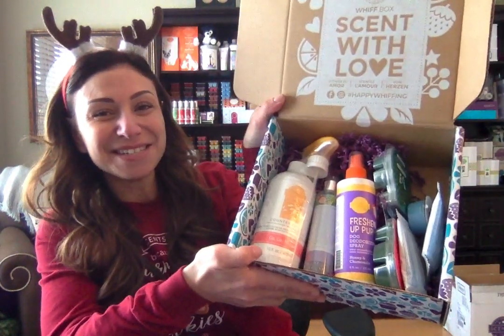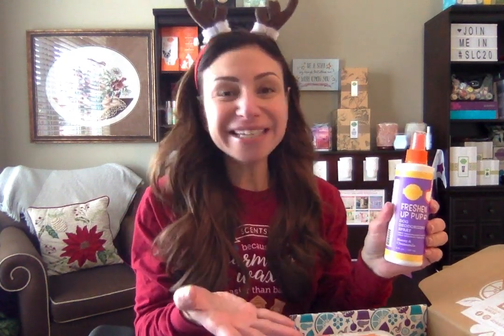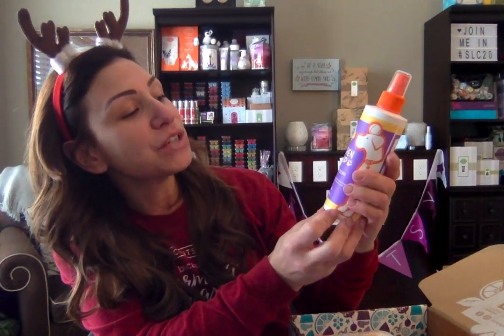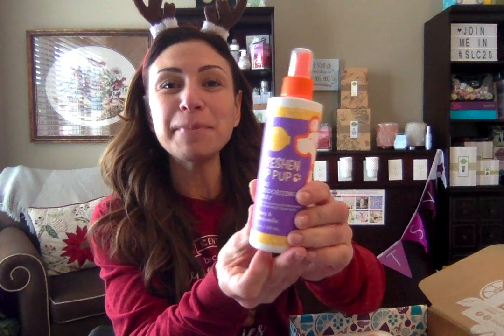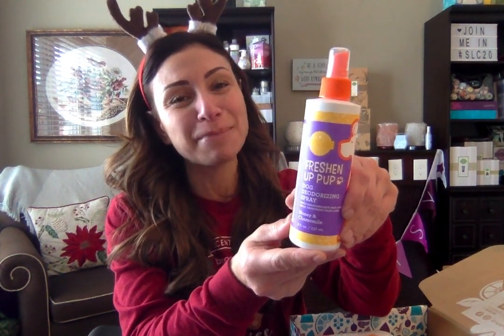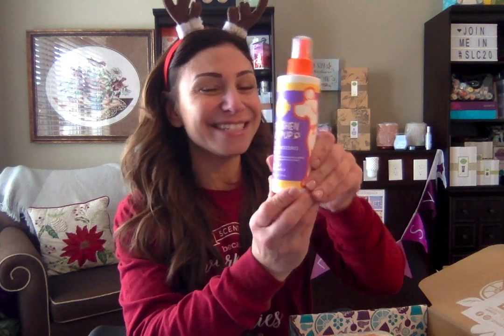Look at all this awesome Scentsy stuff! Scentsy, you always, always surprise us with — look at these full-size, full-size products. There's hardly any little sample stuff in here. So we've got a full-size bottle of Freshen Up Dog deodorizing spray in the honey chamomile scent. I can't really smell it, but I know it smells fresh. I've had a couple of clients who have used this on their doggies and absolutely love it. Unfortunately my doggies are no longer around for me to use it, but maybe that will change in the new year.